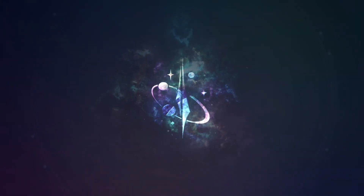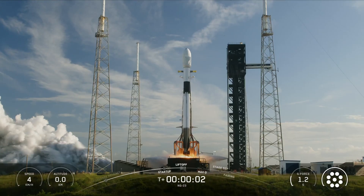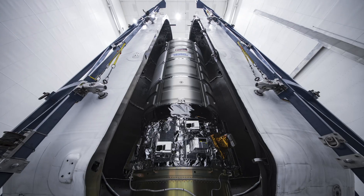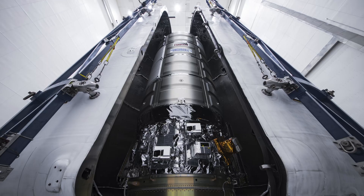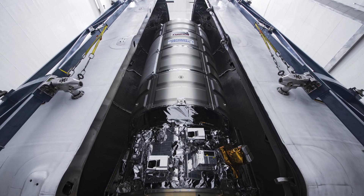Hello everybody, welcome to Tomorrow. On Sunday, September 14th, SpaceX launched the Northrop Grumman Cygnus XL vehicle, the cargo spacecraft for the International Space Station, with supplies and experiments for the next six months of operations there.